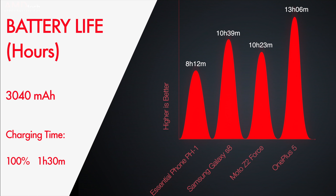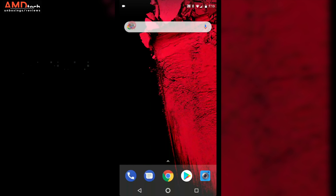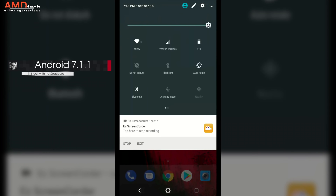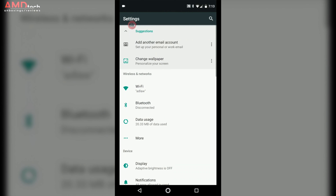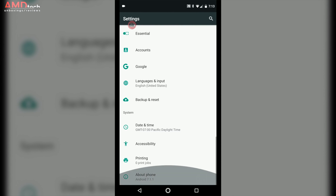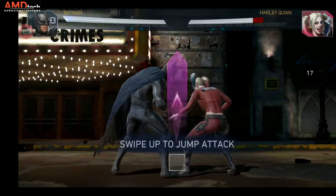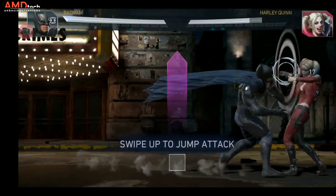Battery life was pretty good — it got about 8 hours and 12 minutes on the AMDtech endurance test. Here's how it did against its competition. It has a 3,040 mAh battery, and charging time took about an hour and a half to go from zero to 100 percent, which is also very good. It runs Android 7.1.1 Nougat with Oreo on the way, from what I understand. It's pretty much stock Android aside from the Essential camera app, which I absolutely love.